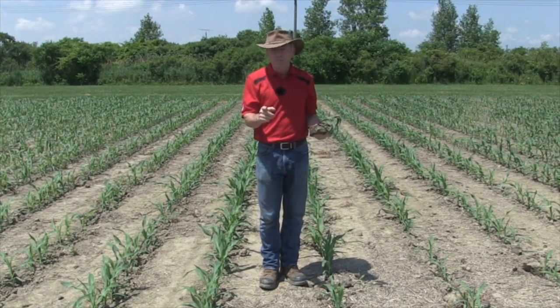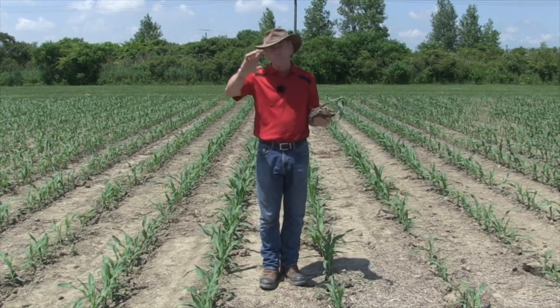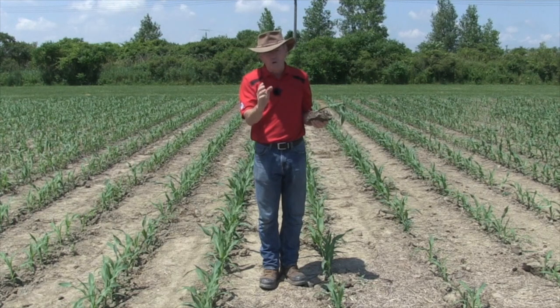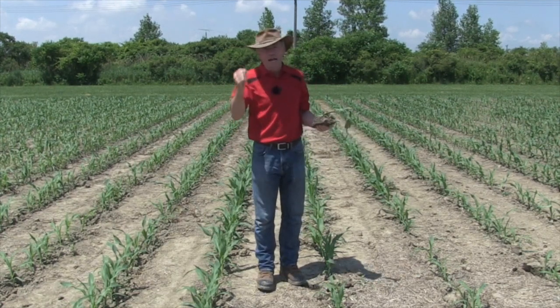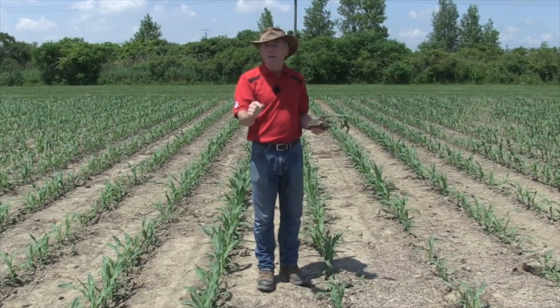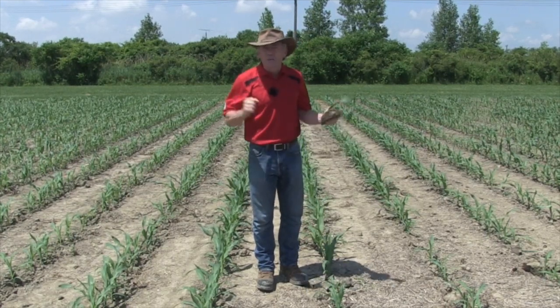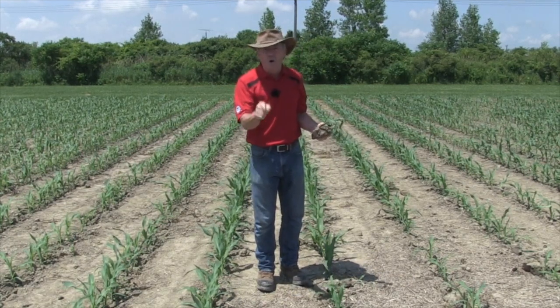Tough spring? Yep. It's a real thought process of how we manage residue, build soil health, and still grow good crops. What a learning experience. A grower asked me today: is it a year to forget or a year to remember? To me, it's a year to learn. Peter Johnson at WheatPete, realagriculture.com — grow great corn.